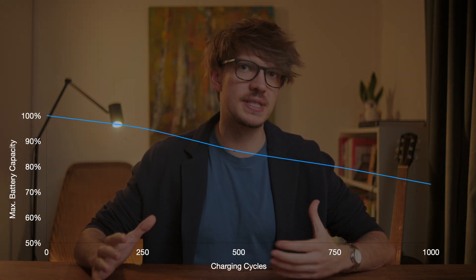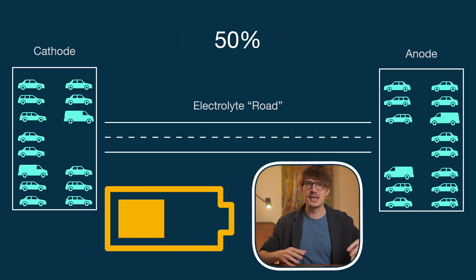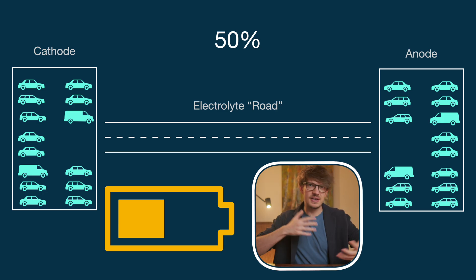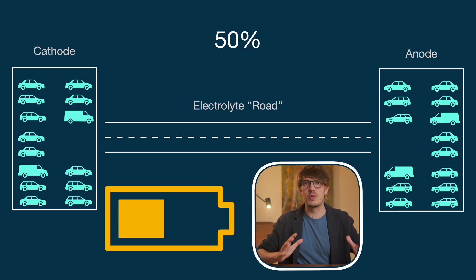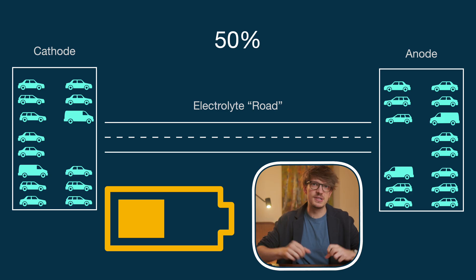Batteries wear over time and the amount of charge they hold goes down from day one essentially. Extremely simplified, you can imagine a battery being two car parks connected with a road. When the battery is at 50% charge, half the cars are parked on each side. Everything is nicely balanced, nothing is too cramped, and every car has enough space to maneuver in and out. This balanced state is what the battery likes most.